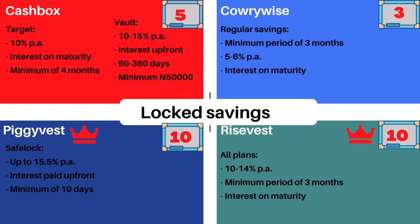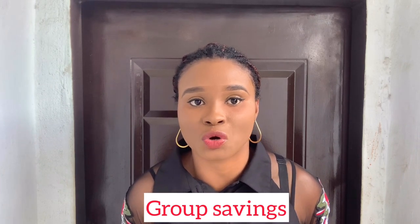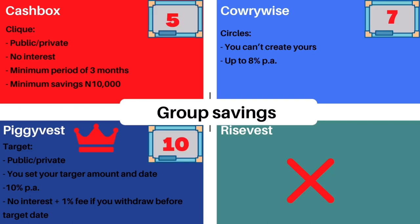RiseVest doesn't have defined returns — it depends on the plan chosen and there's the dollar factor that can't be easily quantified. I rated both PiggyVest and RiseVest the same based on promised returns. Next, we'll compare the group savings feature — you can create a group and save with friends or strangers to achieve a goal. PiggyVest and Cash Box both allow creating public or private groups, with 10% interest on PiggyVest and no interest on Cash Box. CarryWise offers up to 8% interest but you can't create the group yourself, so PiggyVest wins this category.